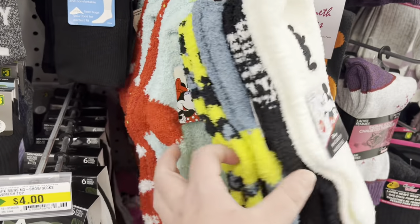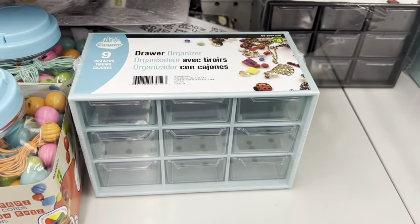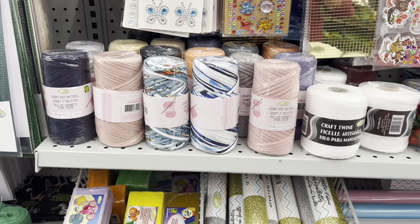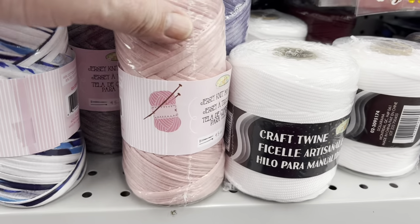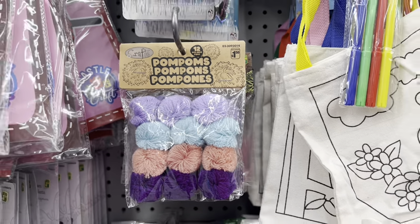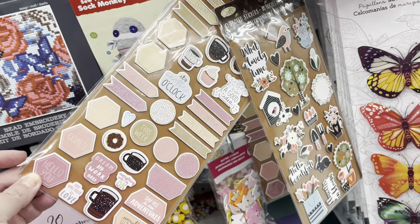I found this drawer organizer with nine drawers — they had it in teal as well as black. Really good for your craft room! They also have jersey knit material, wool, and craft twine in various colors. I haven't used any of this myself, but let me know in the comments if it's any good. These cute little pom poms — I thought they were adorable, four colors in a pack.